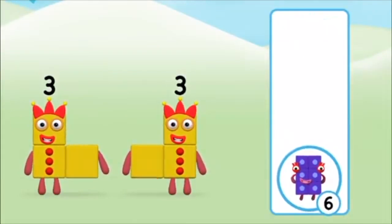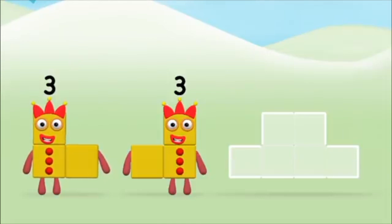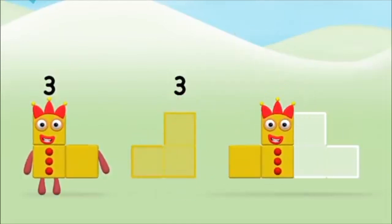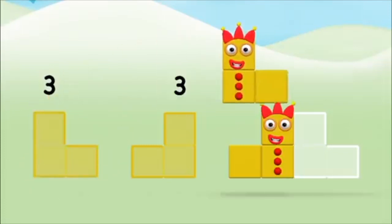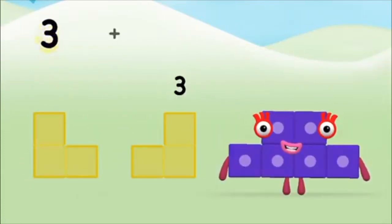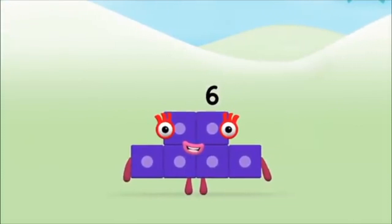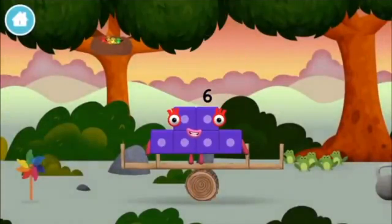Well done! You were right! Now can you add the number blocks together? Three plus three equals six. Well done, you made number block six! You made a new number block!